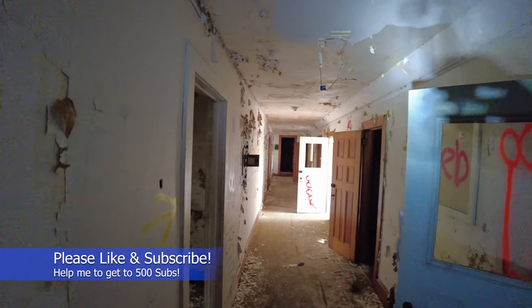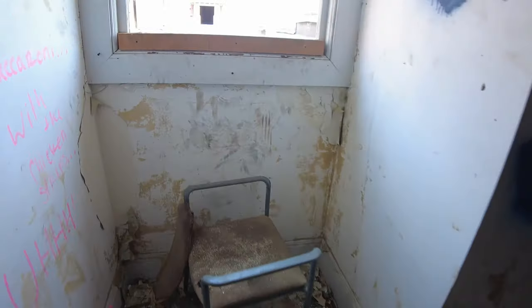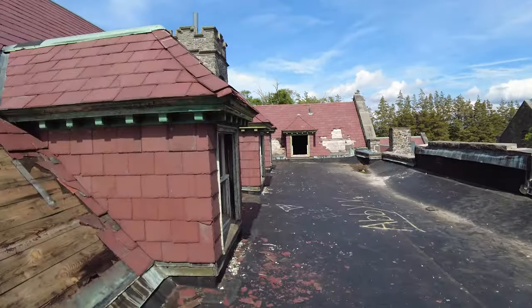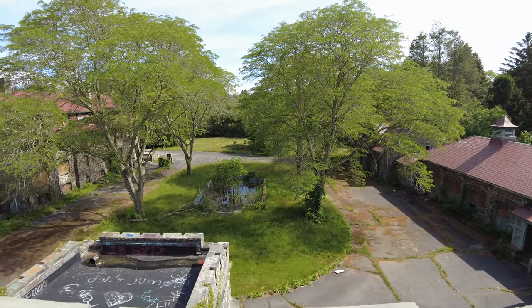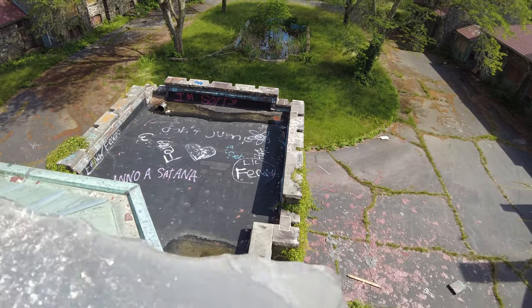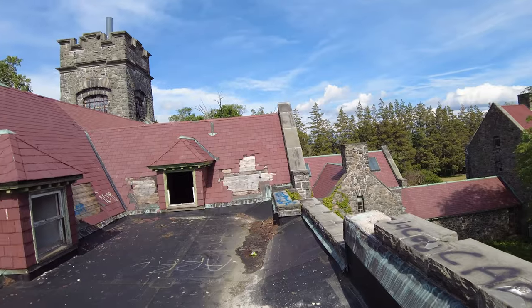All right guys, this right here is really cool — there's a way you can climb out here up to the roof. Now I'm up on the roof on that little area in front of the college. Take a look down there, you can see the little common area with that little duck pond. And there's the tower where I started my video.